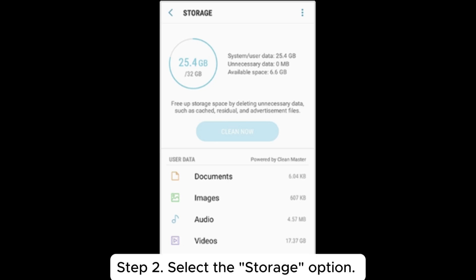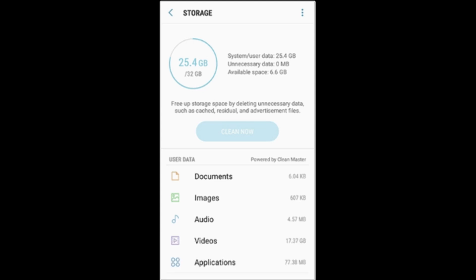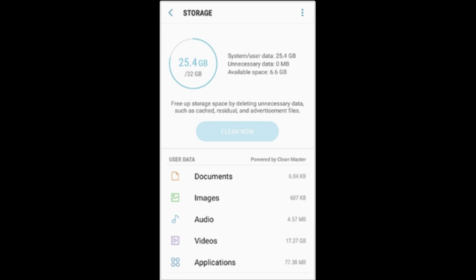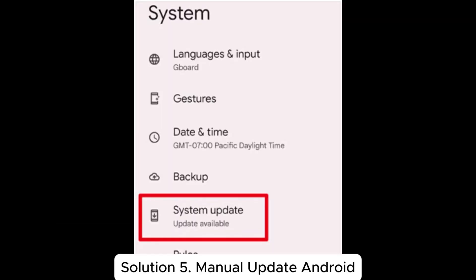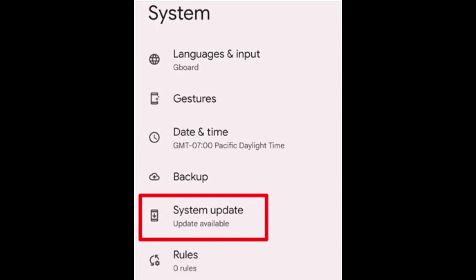Solution four: check storage space. Step one: go to the Settings menu on your device. Step two: select the Storage option. Here you can view the device's total storage space and available space. Ensure that before attempting to update, the device has enough space to install the new updates, which can prevent issues during the update process.